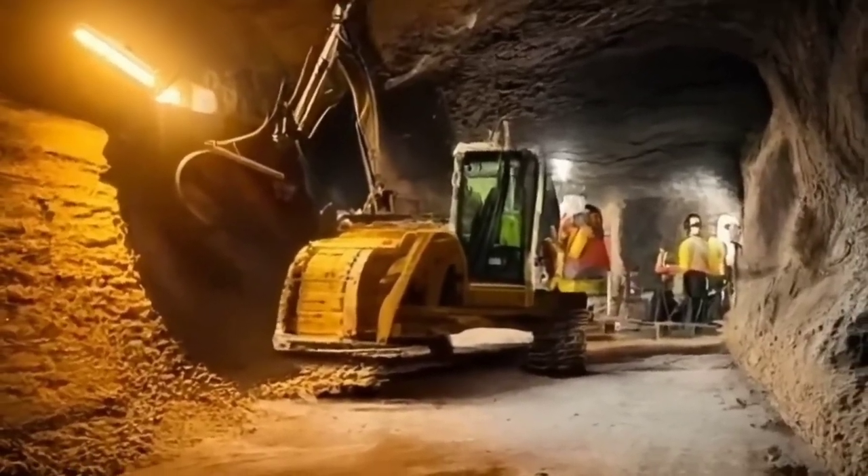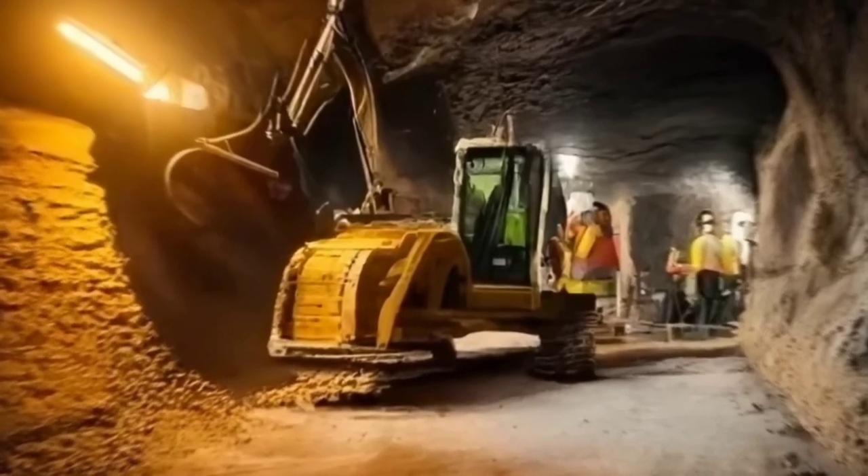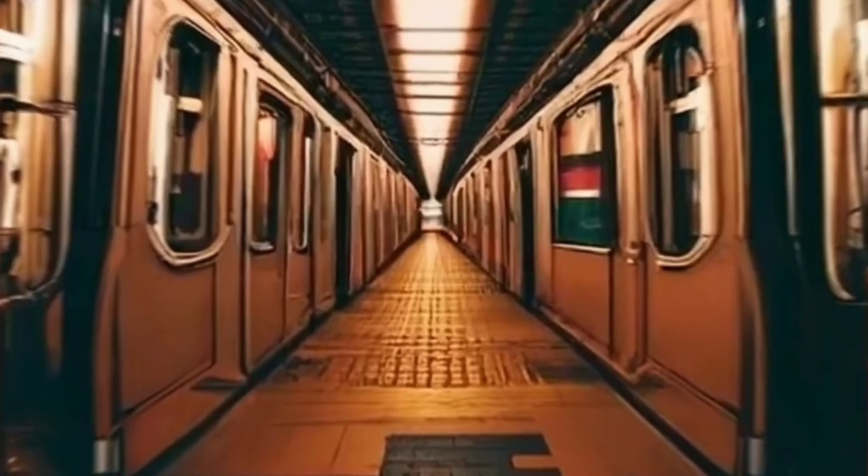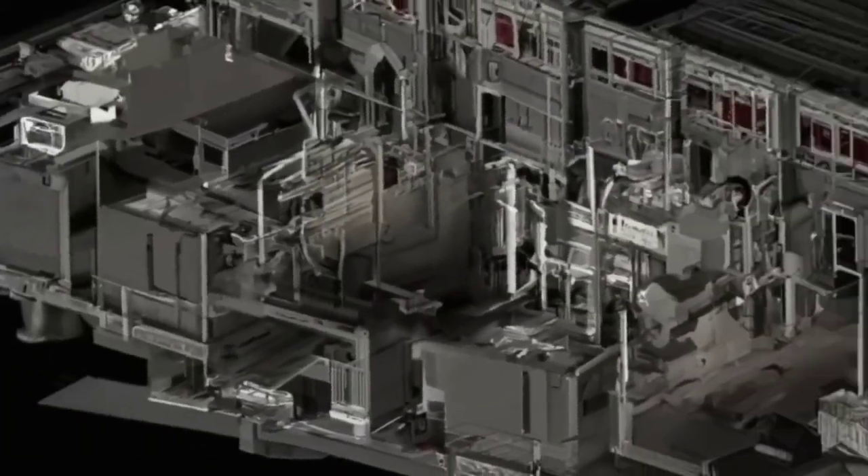Navigating the depths — unraveling the mysteries of the NYC subway system. Embark on a deeper journey into the veins of the NYC subway, where the past meets the present, and the underground tales continue.